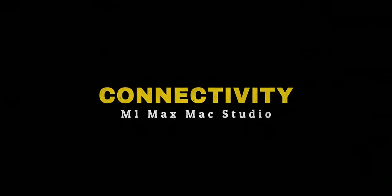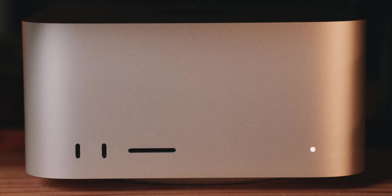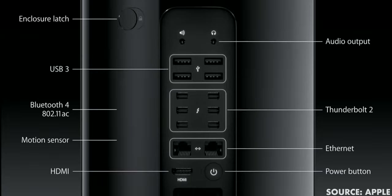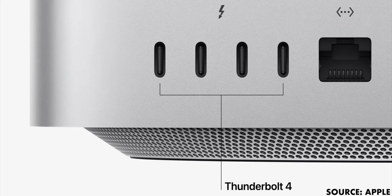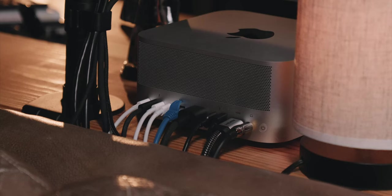Connectivity is one of the huge differences between the 2013 Mac Pro and the new Mac Studio, and it should be — one is a high-end pro computer while the Mac Studio falls in the middle between a Mac Pro and a Mac Mini. The 2013 Mac Pro has six Thunderbolt ports and four USB-A ports, while the Mac Studio only has four Thunderbolt ports, two USB-A ports, and two USB-C ports on the front. With all of my peripherals, the Mac Studio is maxed out on ports.